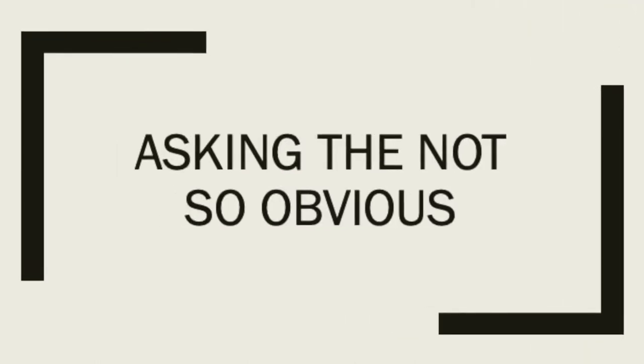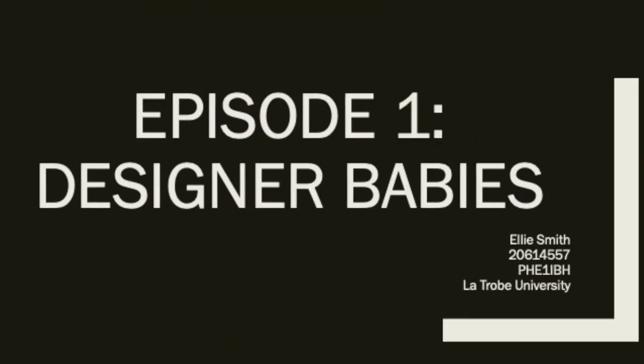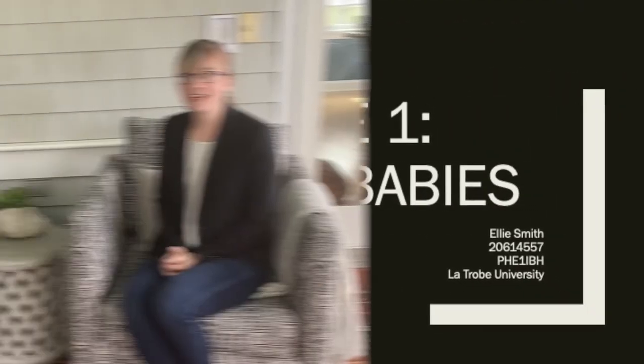Hi everyone, I'm Ellie Smith and welcome to the show, Asking the Not-So-Obvious. Today with me I have Hannah, and she is curious, as I am sure many of you are, about what exactly are designer babies.